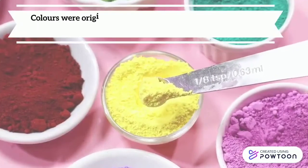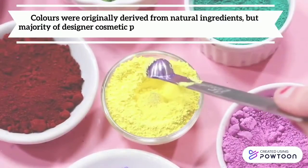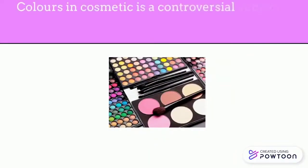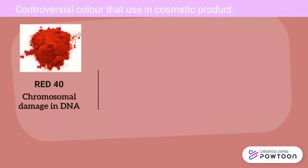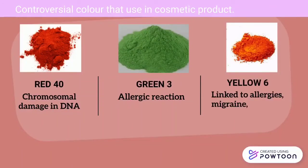Colors were originally derived from natural ingredients, but the majority of cosmetic product designers prefer to use artificial color. Color in cosmetics is a controversial subject as artificial colors are suspected of being carcinogens that cause skin sensitization, allergies and eye irritation. For example: Red 40, causing chromosomal damage in DNA; Green 3, causing allergic reactions; Yellow 5, causing allergies and migraines.